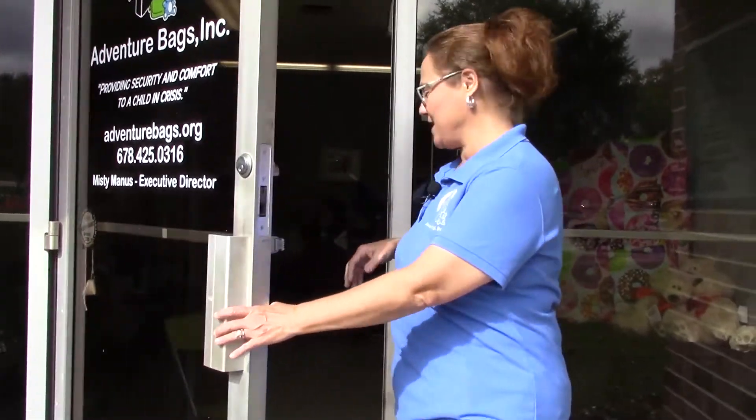Hi and welcome to Adventure Bags. I am Misty Maness, the executive director. Come on in and we'll show you our facilities.